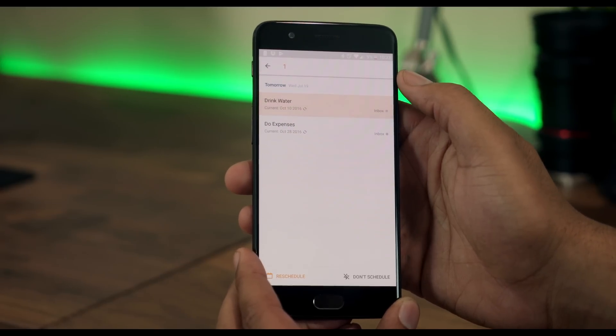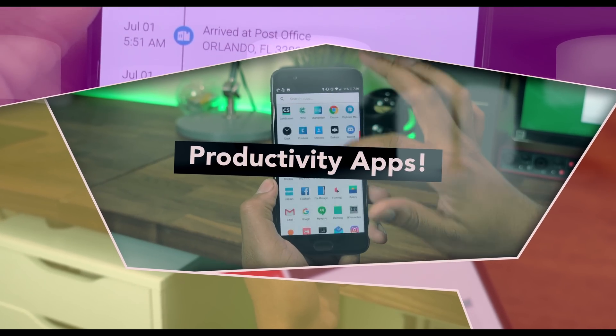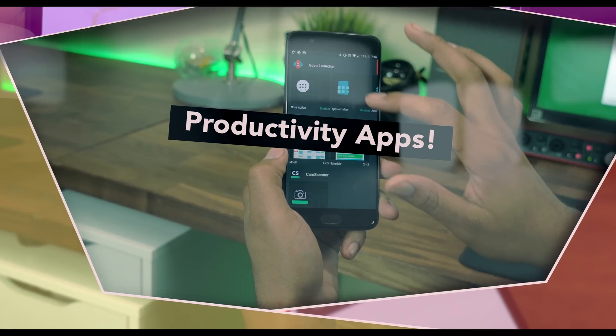Let me know what your favorite apps are — leave it down in the comments and tell me what apps you use, and I will check them out. As always, I'm Kevin the Tech Ninja. Have yourself a great day, hit subscribe, and I'll talk to you guys later. Peace.